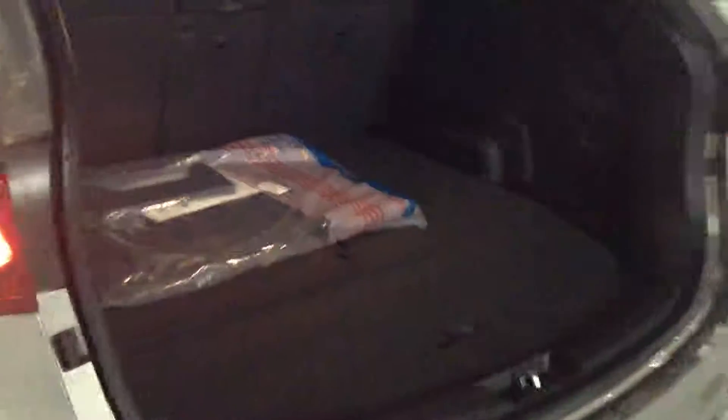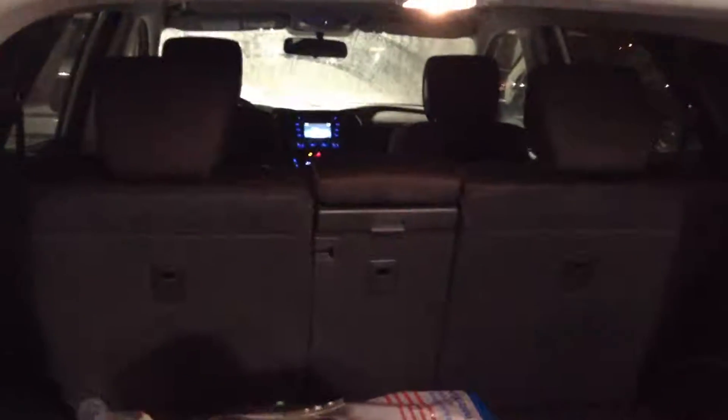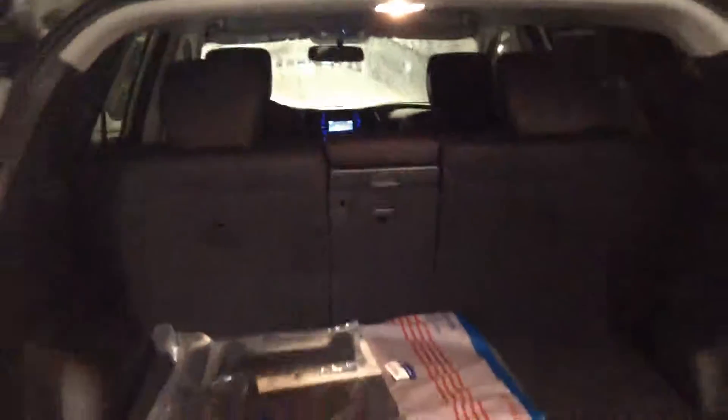Also in the back here we've got plenty of ample cargo space. Lifting that up you have even more space. You can also put the back seats down and it'll give you even more space for trips.